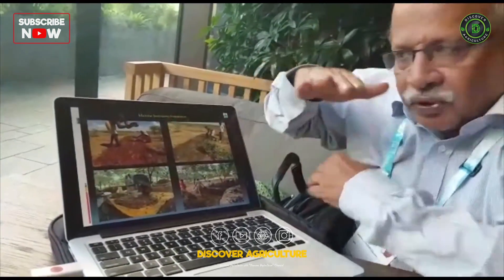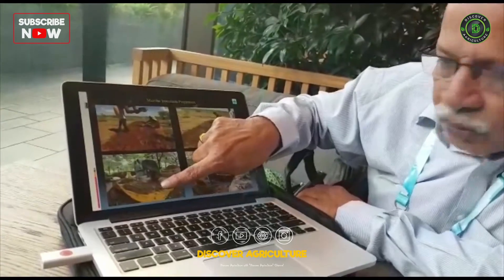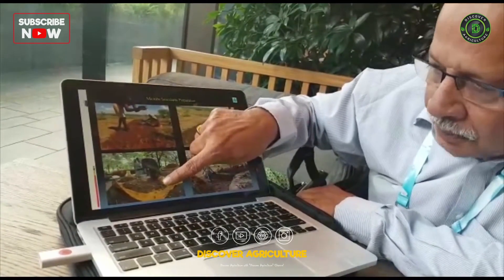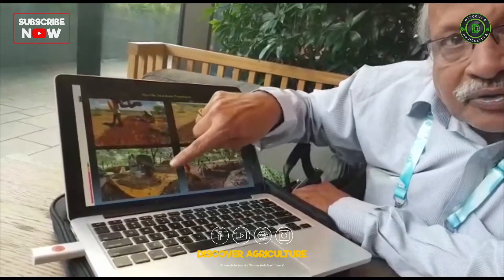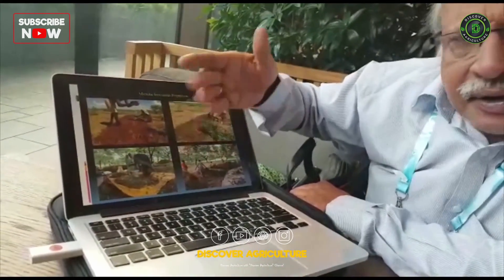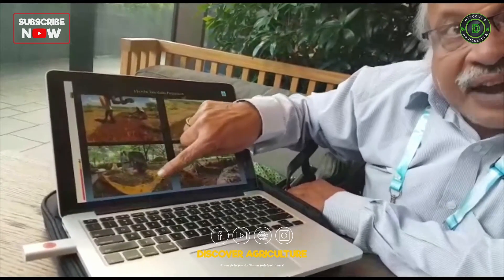You put layer after layer like that. Then after 10 days, we add protein, which comes in the form of groundnut cake powder or any other cake powder, along with Jeevamritam and jaggery.